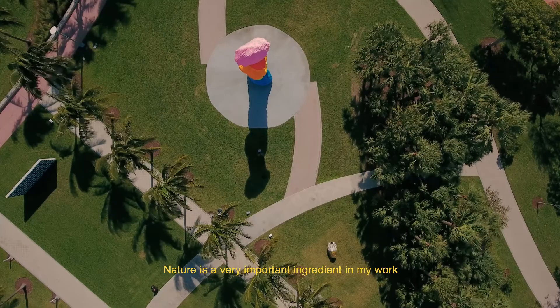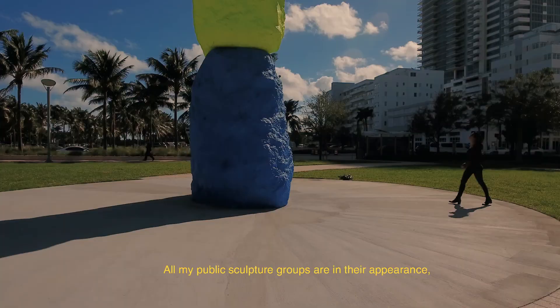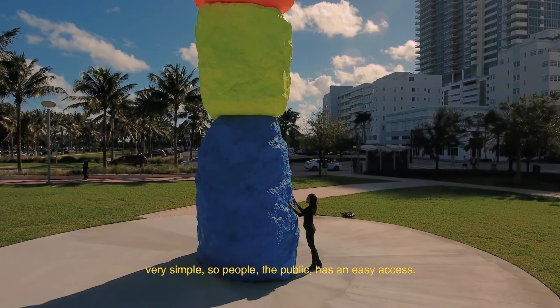Nature is a very important ingredient in my work because it has a universal appeal. All my public sculpture groups are, in their appearance, very simple. So people — the public — has an easy access.